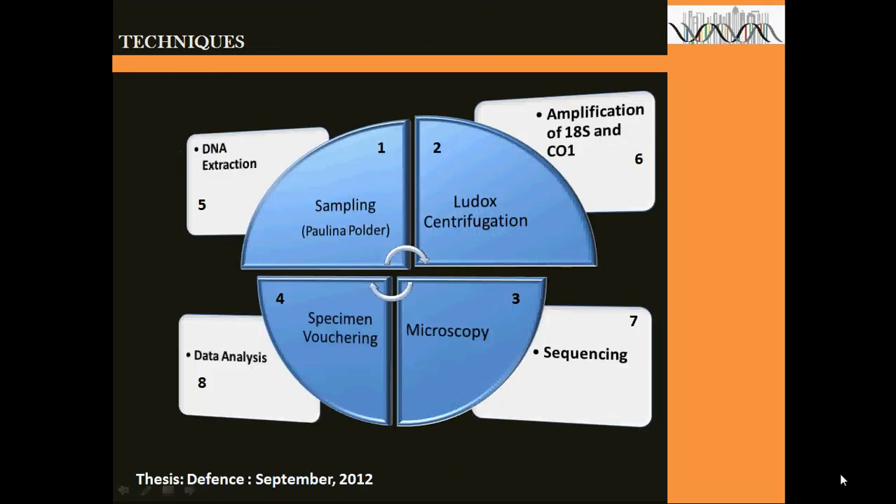The following techniques will be applied, of which some are already in use, in exploring the possibility of coming out with good results for this experiment: sampling, ludox centrifugation, microscopy, specimen vouchering, DNA extraction, amplification of the 18S and CO1 genes, sequencing, and data analysis.